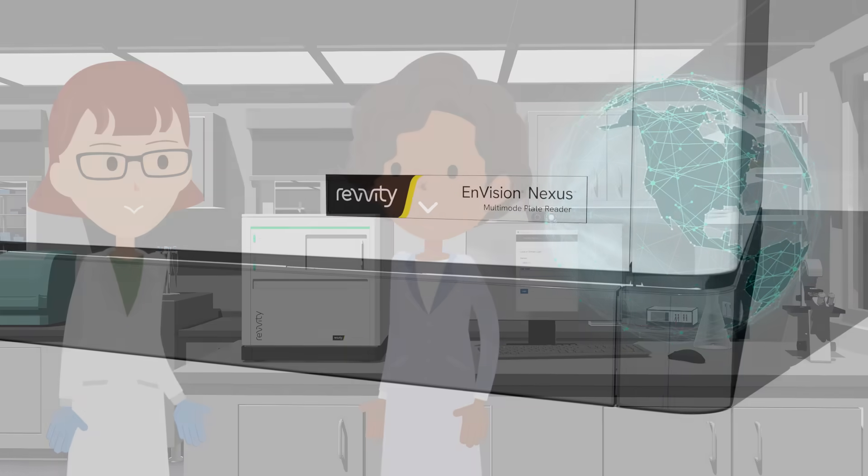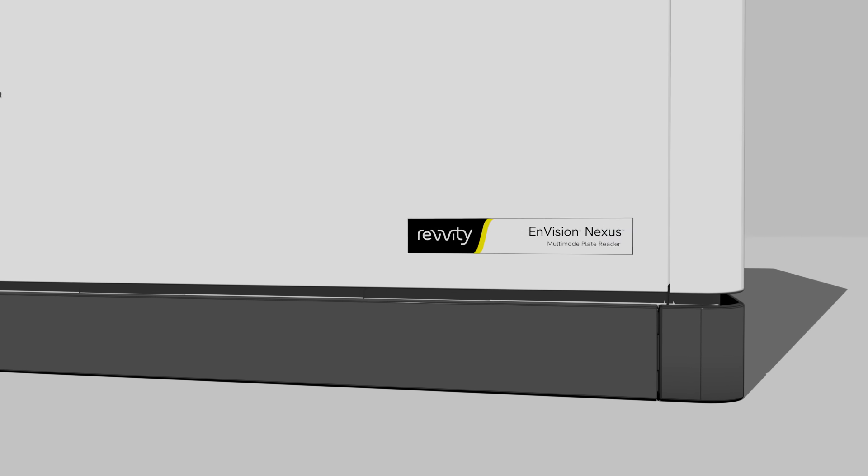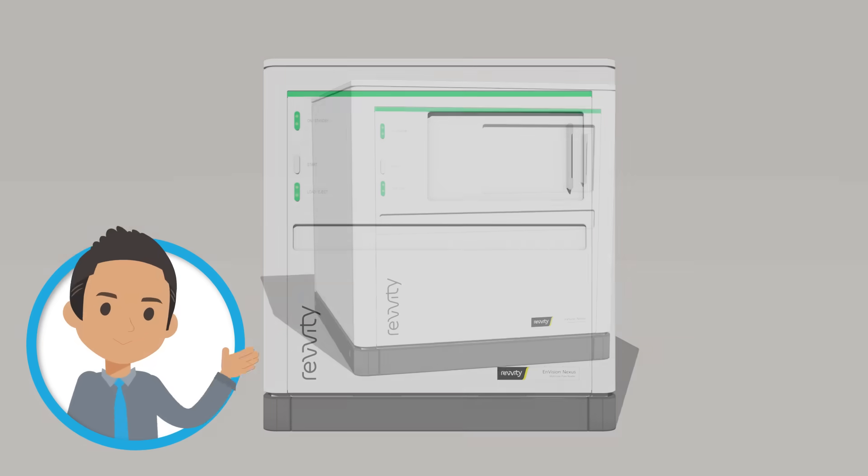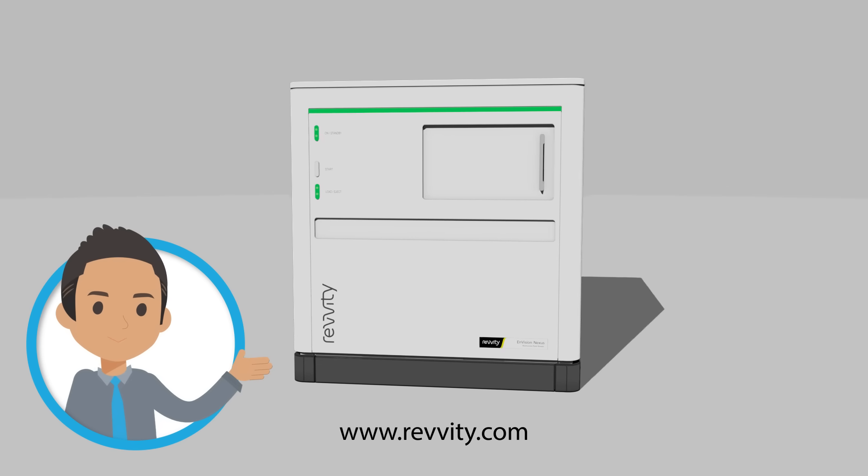The Envision Nexus — our fastest, most sensitive plate reader ever. For more information, please check out our website.